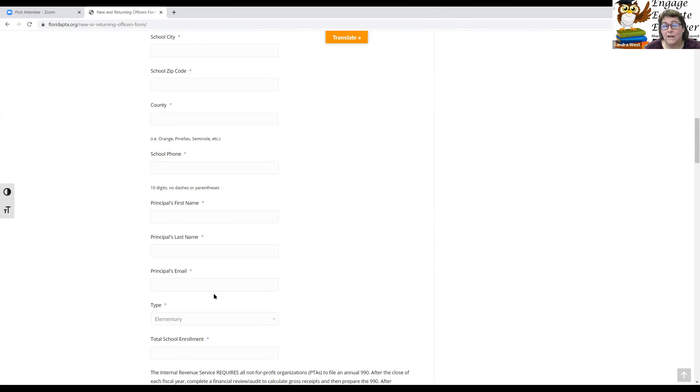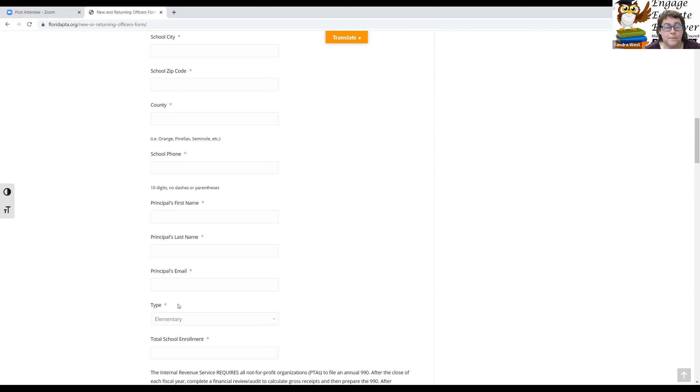You'll enter the principal's first and last name as well as the principal's email — either their personal email or their positional email. Every public school principal has PR and your locator code at DadeSchools.net. For school type, you choose elementary, middle, junior, high school, or other. If you are a K-8, 6-12, or pre-K-12, you will click 'other.'